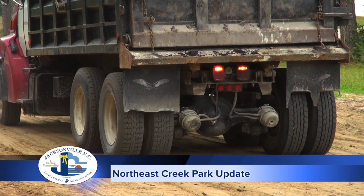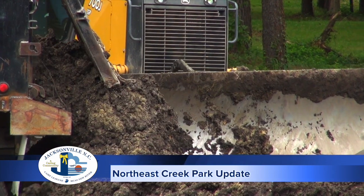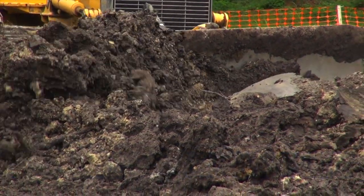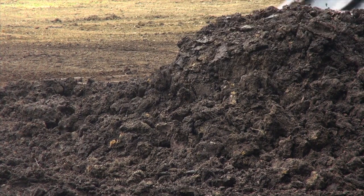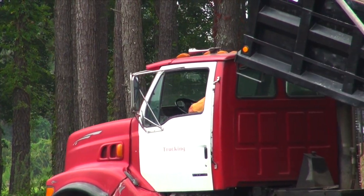With any luck, we will continue to see dump trucks coming in on a regular basis for probably another year or so. The city is very fortunate — we have been able to work some partnerships with local developers so that it became a win-win. The city has partnered with local contractors who are looking for a place to dispose of what might be unsuitable soil for their site, but is suitable for our purposes at Northeast Creek Park. The city has been able to receive the dirt for free and share in some of the hauling costs, which has resulted in a substantial cost savings for the city.